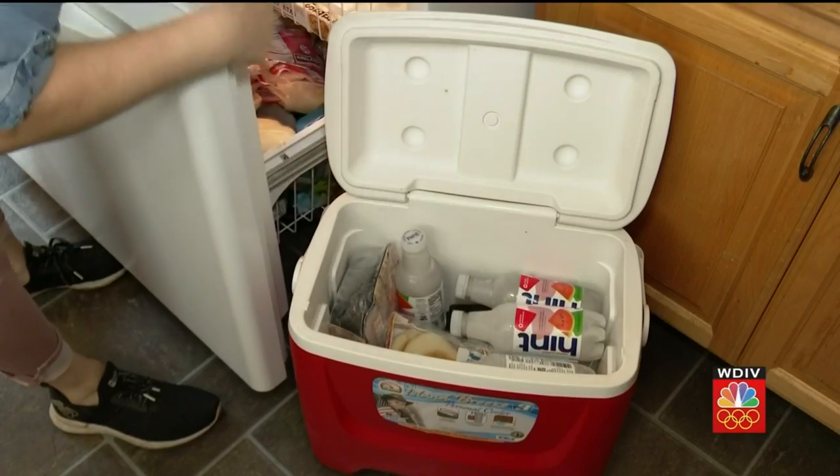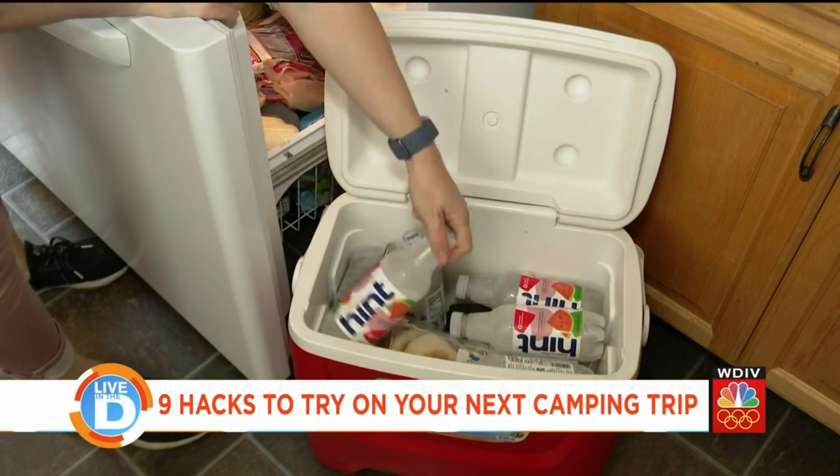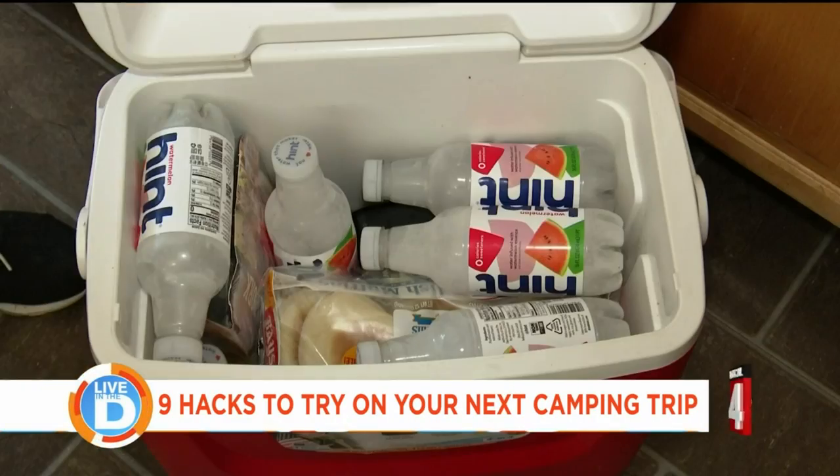You can free up some extra room in your cooler too if you freeze the water bottles instead of using ice packs.